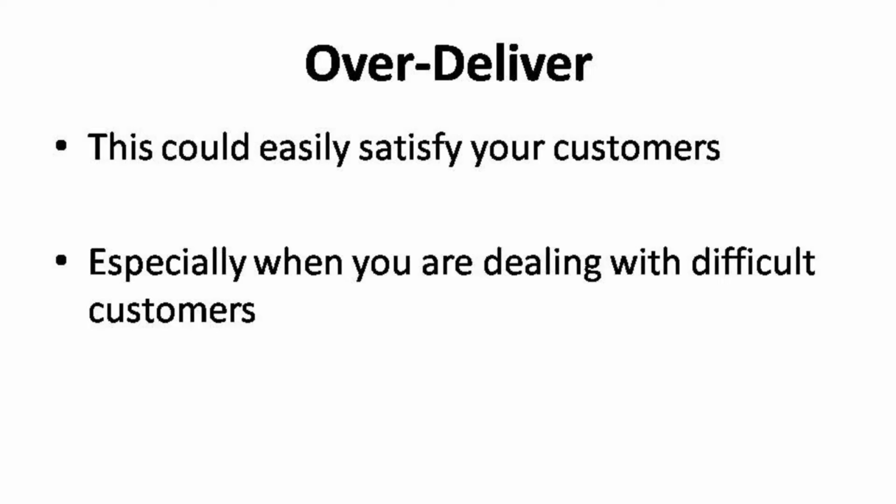Over-delivering is the easiest way to make a buyer happy. If you have promised a 300-word article, write 350 words. Don't hesitate to over-deliver your work — you must deliver work that is worth more than what they have paid for. This is a great way to keep them as your long-term customers as well. In the industry of service, you can never run away from difficult customers. Everyone is bound to come across at least one impossible customer every once in a while, but over-delivering is the best way to make them happy.